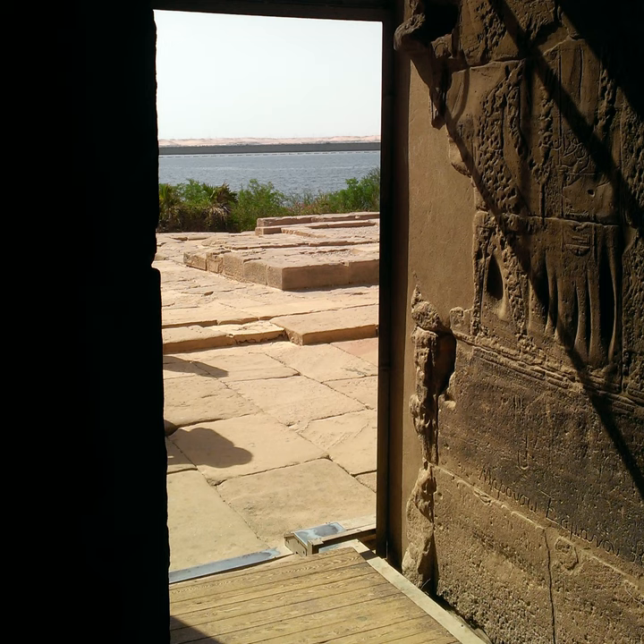Carving out the sandstone from beneath the mountain, they created passageways, large halls, and staircases, all leading to the final resting place. Before creating what is now called Tomb III, or BH III — Benihassan III — the artisans had to find the perfect location.